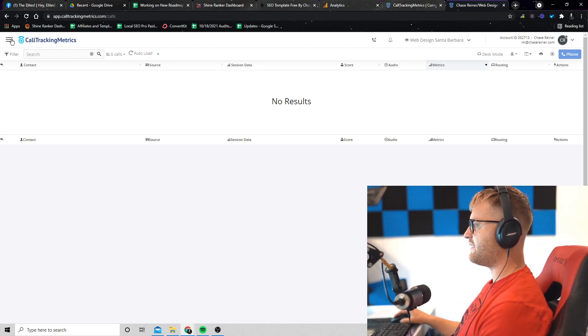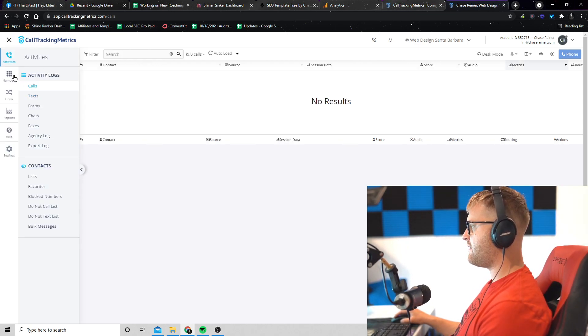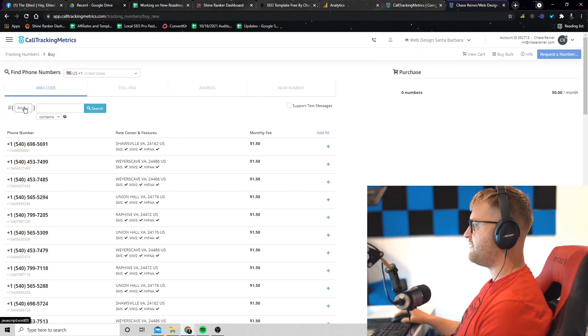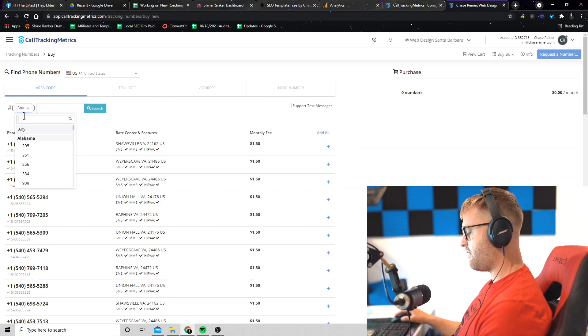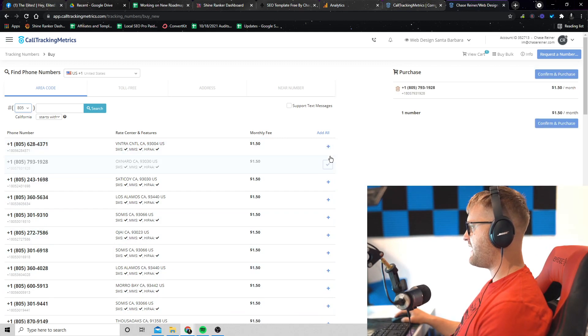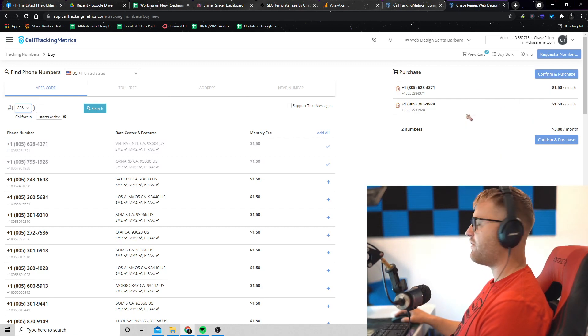Start by clicking on the hamburger menu at the top left, go to Numbers, then click on the area code field and type in your area code. In our town it's 805, so we click that and press search. This gives us a bunch of different numbers for our area. You would click on a couple of these to add them to your cart and confirm the purchase. It's $1.50 per month for each phone number.